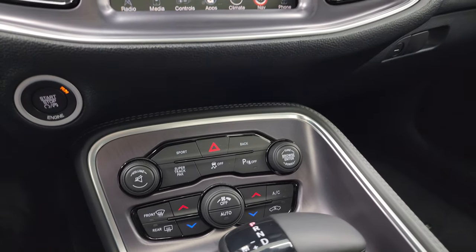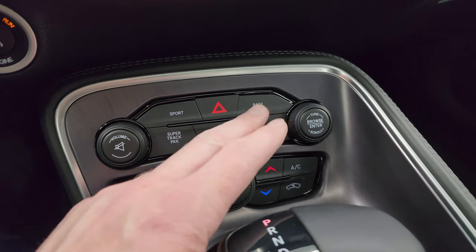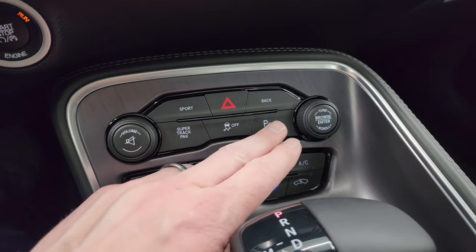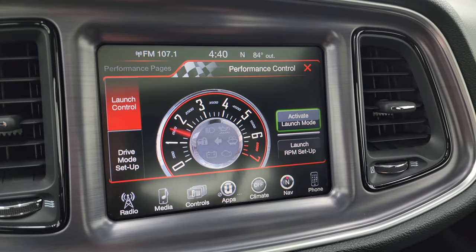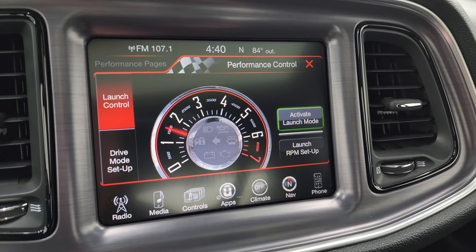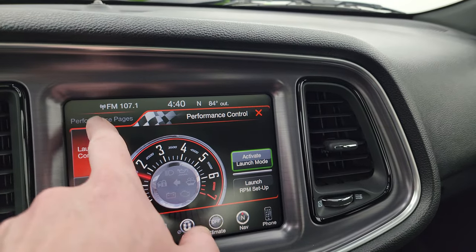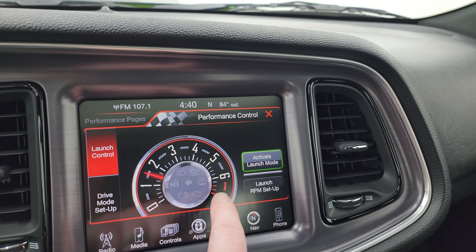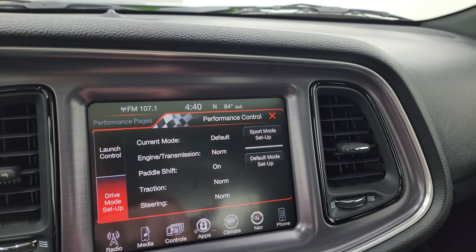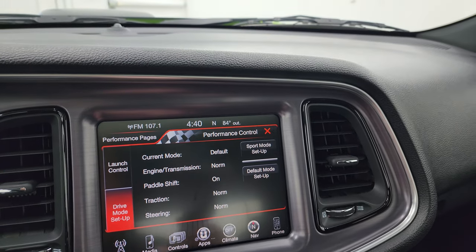Down here is your push button start, your more tactile climate controls, as well as your sport mode, super track pack, stability control, and parking sensors. What the super track pack does is it takes you to the performance pages and performance control. You can have a launch setup and all that good stuff — drive mode setup as well. A lot of cool stuff you can do with this radio.